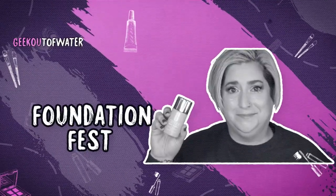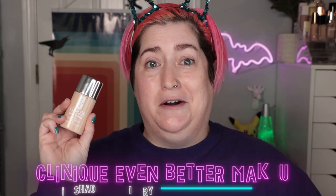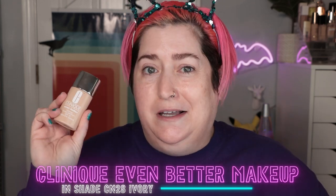Hello world, Shelly here and it's time for another episode of Foundation Fest. Today I'm checking out one that's been around for a minute but I've just never tried it — the Clinique Even Better Makeup. This is SPF 15, combo mineral and chemical sunscreen, retails for $34 for one ounce or 30 mils of product.